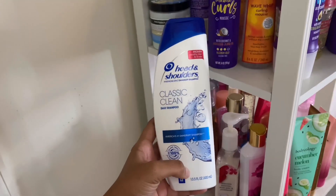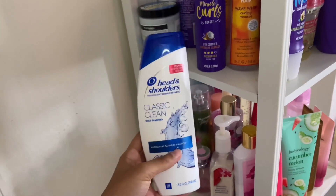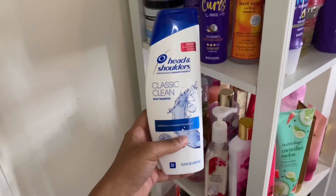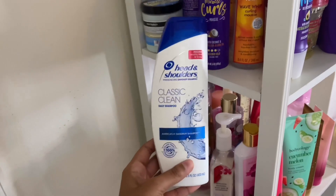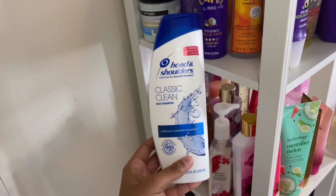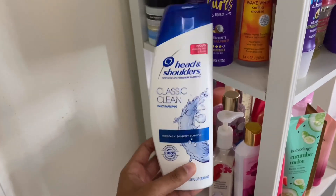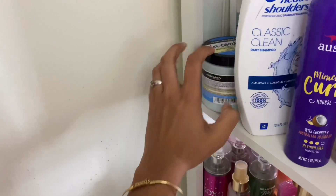Then I have Head & Shoulders Clean Classic Daily Shampoo. I got this because a year ago during the summer I was trying to lighten my hair without bleaching it — I saw a video saying that if you use this with crushed vitamin C pills it helped lighten black hair to a brown color. But I personally don't like it because, even though people talk about Head & Shoulders being good for dandruff, it actually does the opposite for me — it dries my hair out and gives me dandruff.